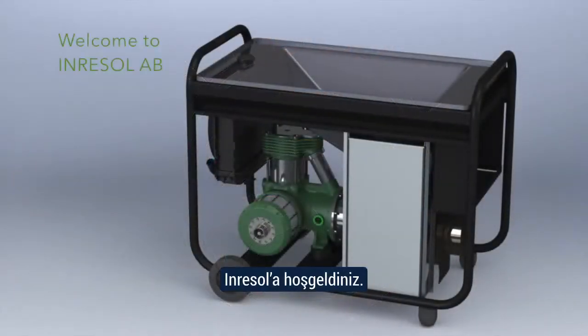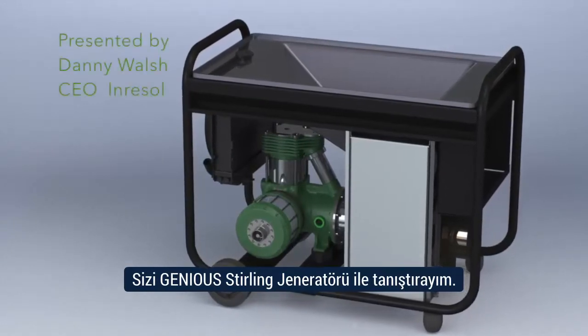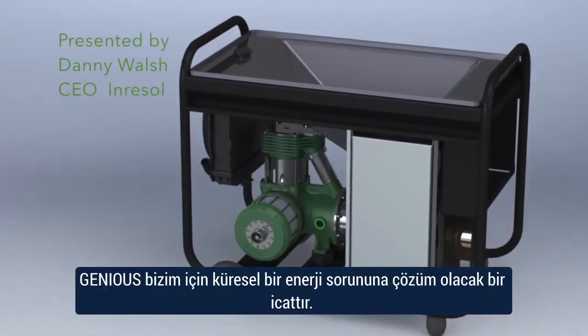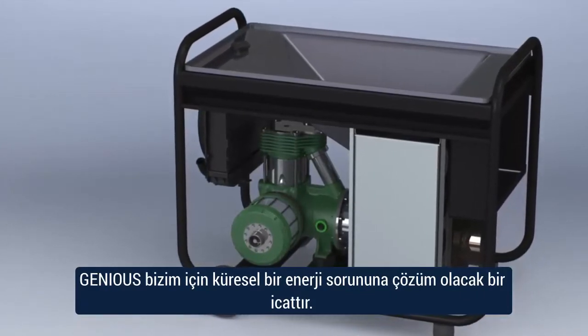Welcome to Inresol, and let me introduce you to the Genius Sterling Generator. Genius, or Generator Innovation For Us, is the solution to a global power problem.